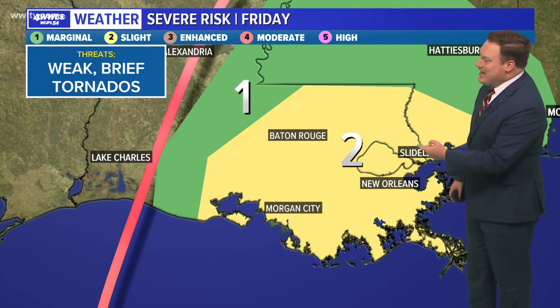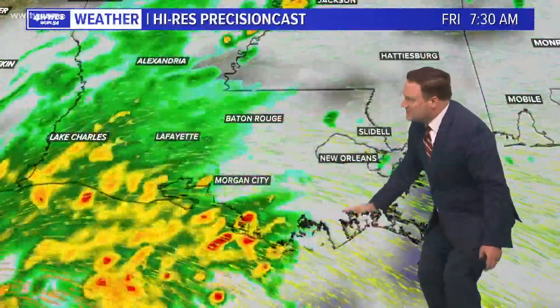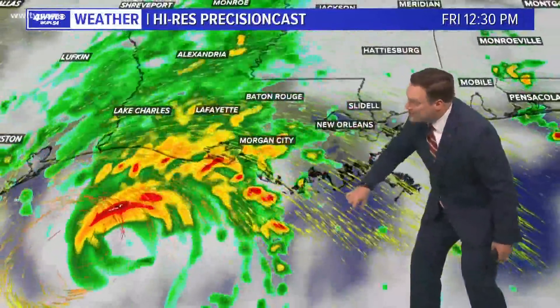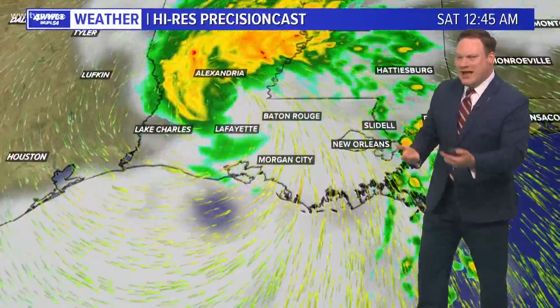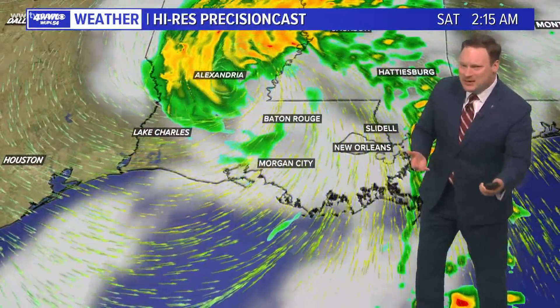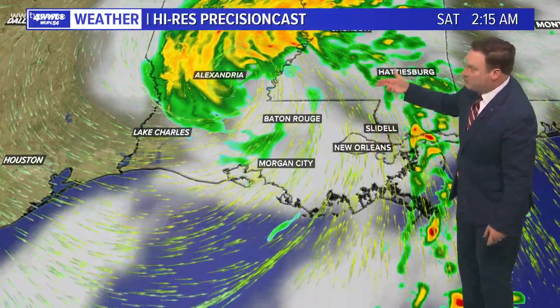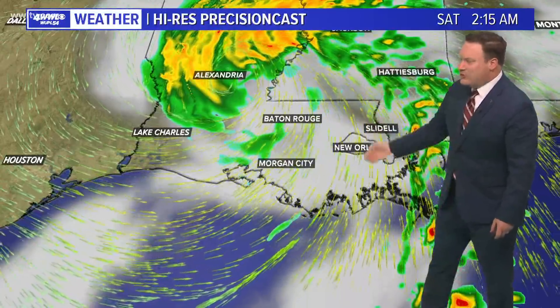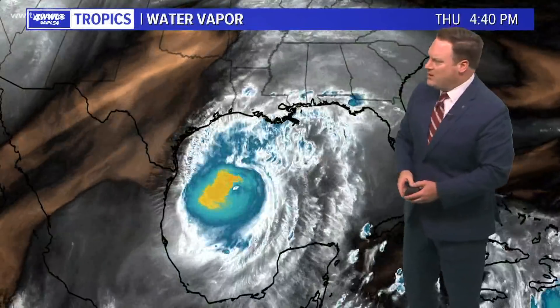Tomorrow we are under a slight risk of severe weather. These landfalling storms — we're going to be in the northeastern quadrant, and any of these little cells that rotate through, or any of the bands, could produce some tornadic storms. They usually are pretty brief, don't last very long, and tend to be a little bit on the weaker side. If you look at the radar model, we're not looking at just a constant all-day rain — we will see plenty of breaks in the rainfall as well.